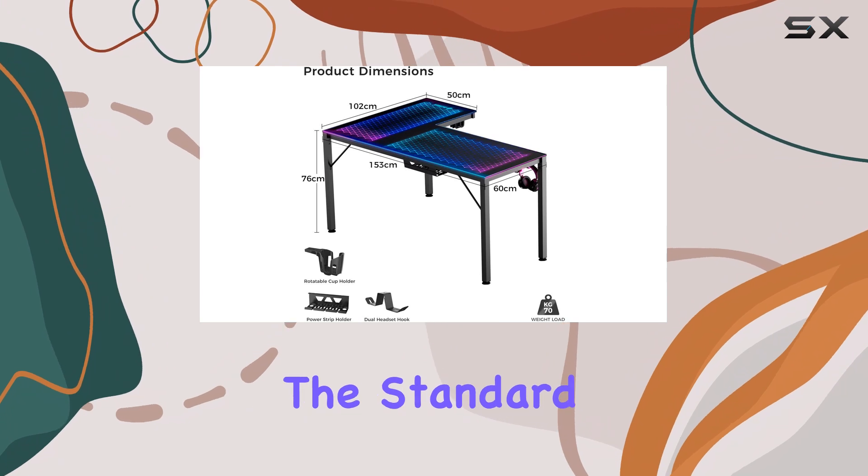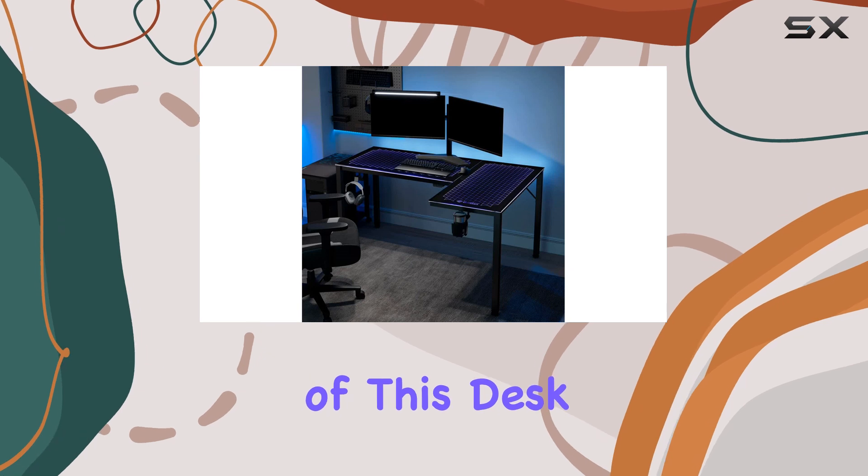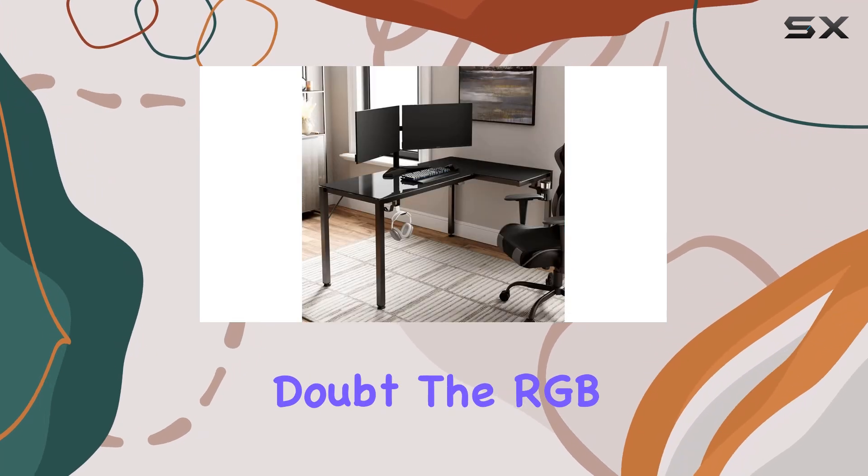While it isn't height-adjustable, the standard 30-inch height should be comfortable for most users. One of the key selling points of this desk is, without a doubt, the RGB lighting.